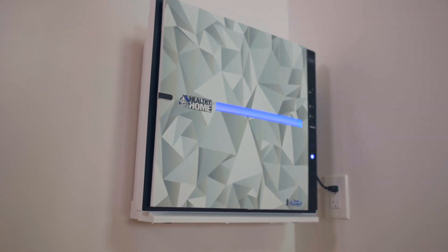This system also operates on smart technology. It constantly monitors the air quality in the room and will adjust itself accordingly to make sure that air is always as pure as it can be.